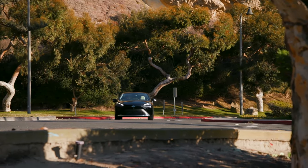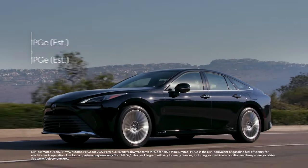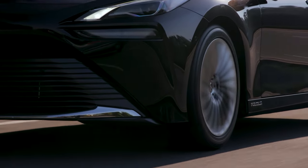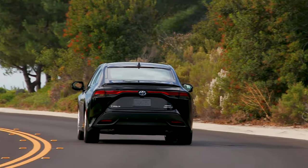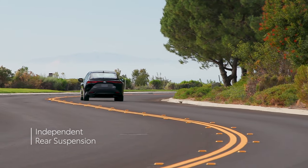Mile-for-mile, this new powertrain has an EPA-estimated fuel rating that's more than twice the efficiency of a typical gas vehicle. But perhaps most importantly, it achieves these estimated fuel ratings while still offering a more powerful and engaging driving experience than ever before, thanks in no small part to its rear-wheel drive layout and independent rear suspension.